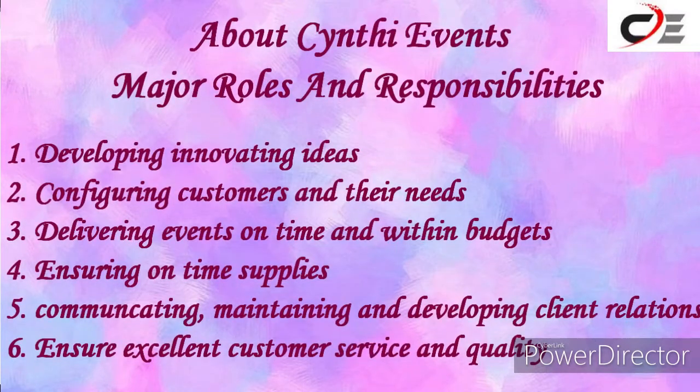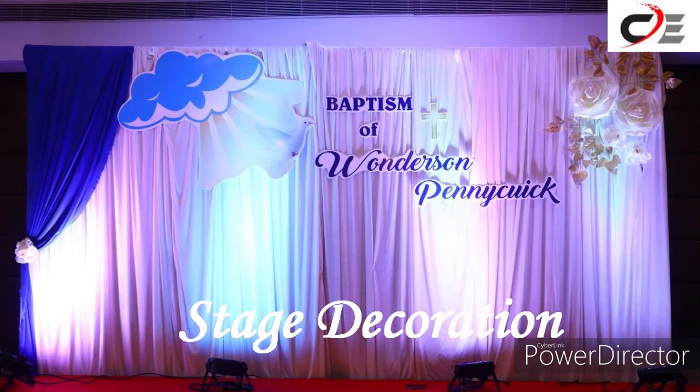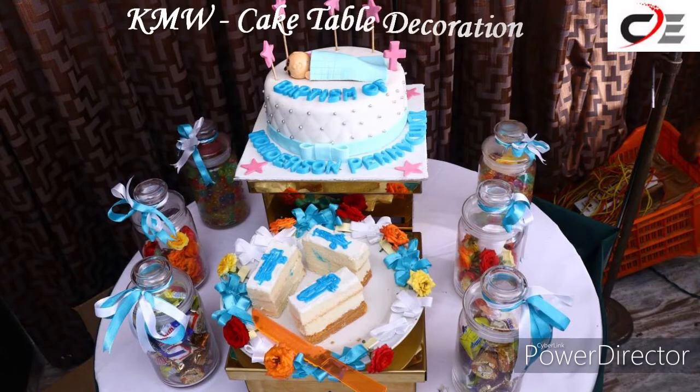They have done stage decoration — this stage decoration was done for a baptism — cake arrangement, and cake table decoration.